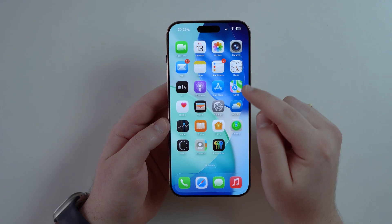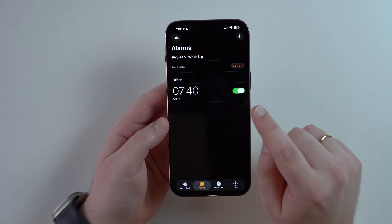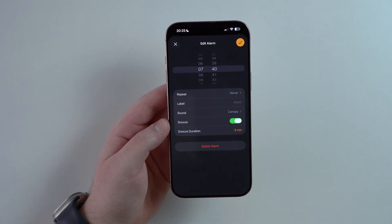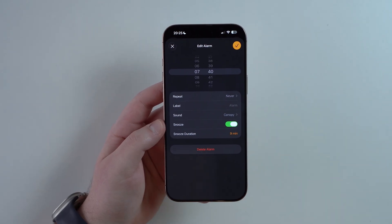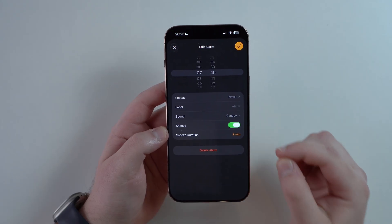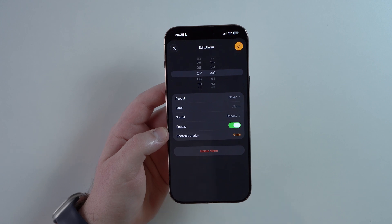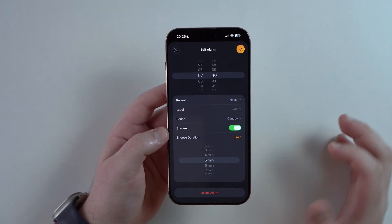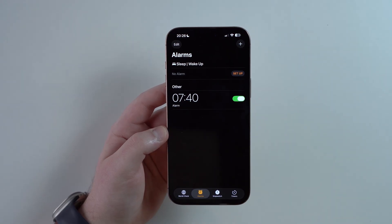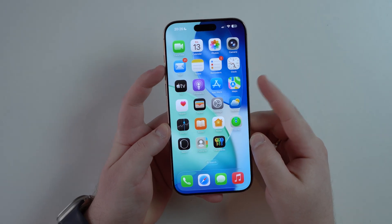In the Clock app, which has a completely redesigned icon, there's a cool new feature. If you tap on any alarm, there's a new option called Snooze Duration. Before, you could only enable or disable snooze; now you can choose the duration, which defaults to nine minutes. You can change it to 10, 15, or 5 minutes — it's up to you. A small thing, but a welcome one.